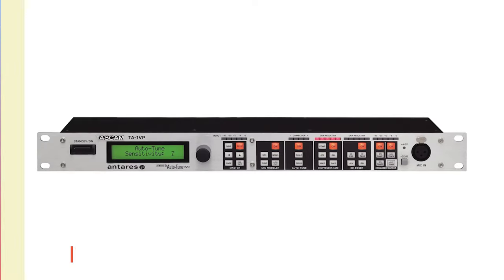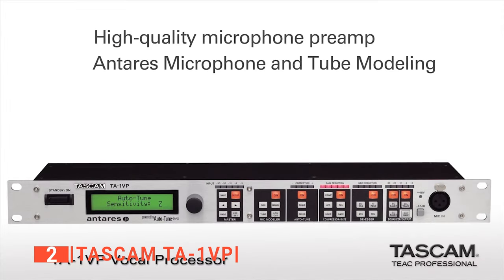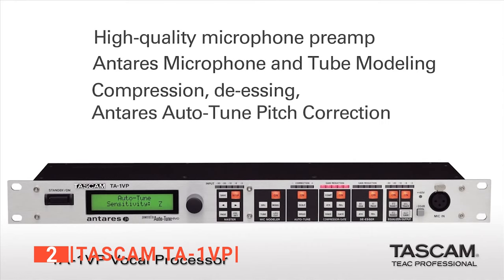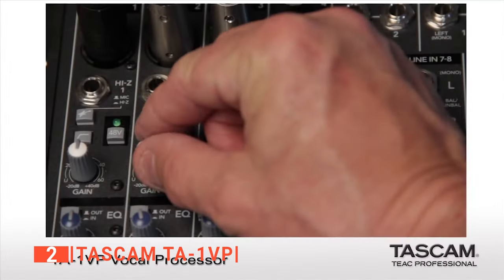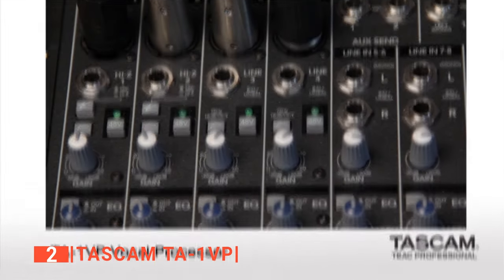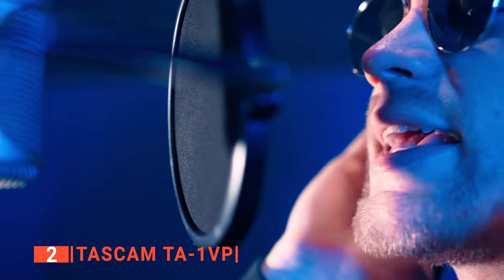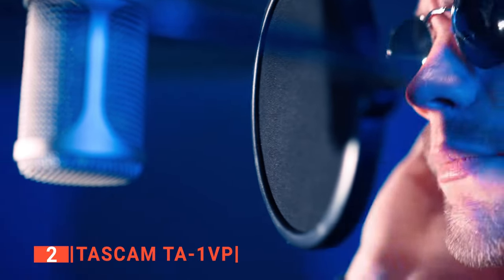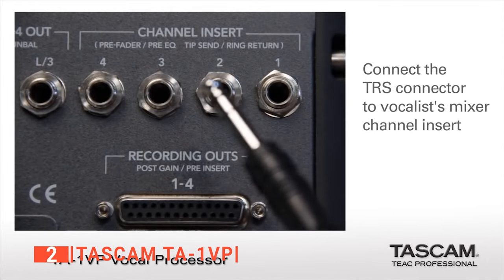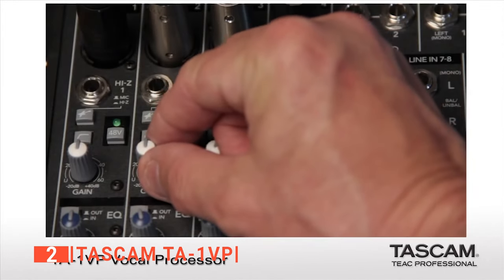The second product on our list is the Tascam TA-1VP. This next unit provides access to Antares Auto-Tune to offer the best pitch correction in real time. It is built with advanced audio technology to deliver the best features that every singer needs. With its transparent pitch correction, you get to enjoy the best vocal effect for hip-hop, reggae, and more. It has an XLR microphone input that can pick your voice from a noisy studio background to offer a clear and powerful vocal.